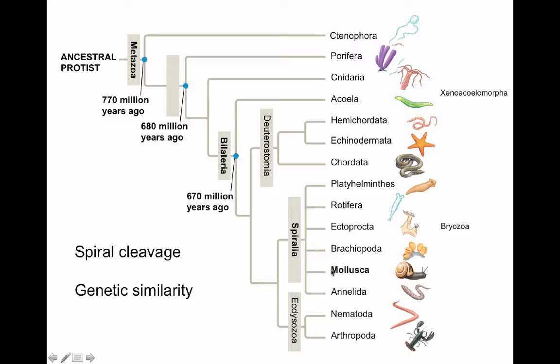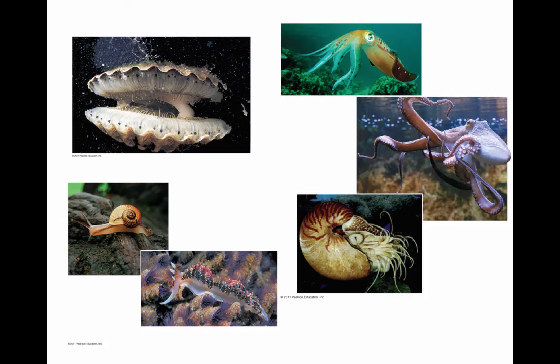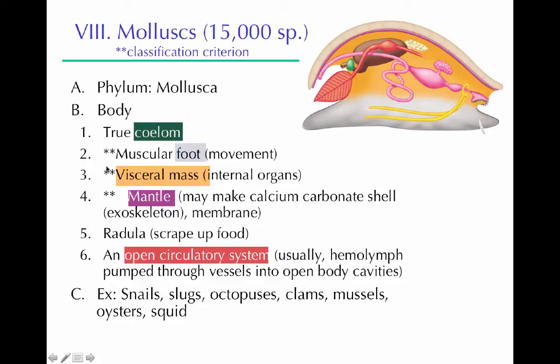Mollusks are a large group still within the Spiralia, with lots of different body forms. They all share some basic structures — those marked as classification criteria mean all mollusks have them. Most are coelomates. They all have a muscular foot used for movement. They have a visceral mass where all their organs are found, and a mantle that, if a shell is present, secretes it — a type of exoskeleton. Many mollusks have open circulatory systems, except cephalopods, which have closed ones. Many also have a radula to scrape up food, though this isn't completely consistent.